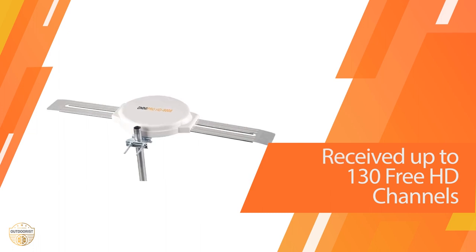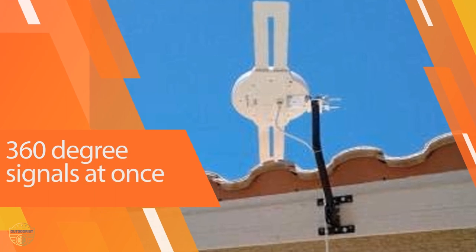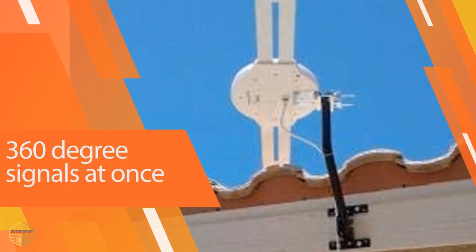Most RV TV mounts utilize knobs and gears, which can be inconvenient. Most screens will fit this RV TV mount, from sizes up to 42 inches and a weight of up to 33 pounds.